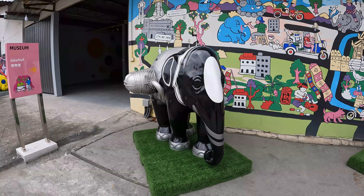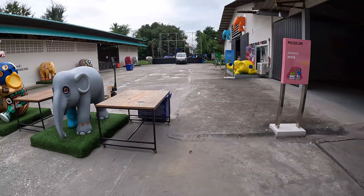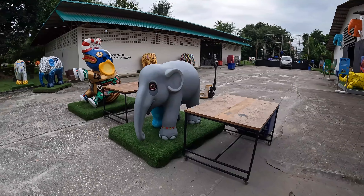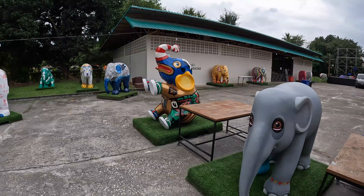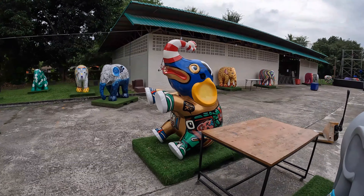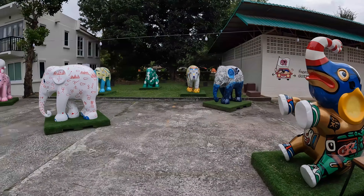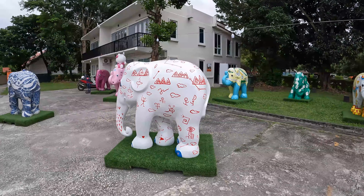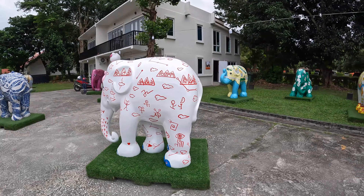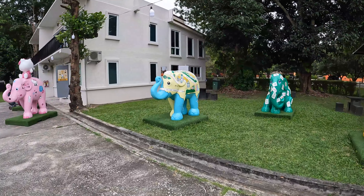I do like this elephant here with the motors — I think that's cute. I'll just take you for a walk to the back and show you the rest, and then have a walk inside. Some really interesting decorated elephants here, very very impressed. This one looks more like it's had graffiti put all over it.